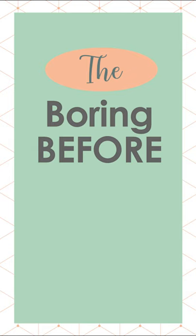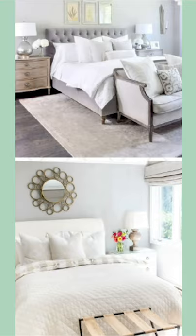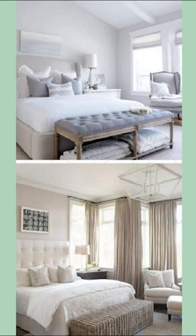I want to make my guest bedroom light, bright, and inviting. I always start with a mood board when doing a room makeover. Here's my inspiration.